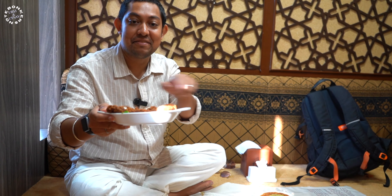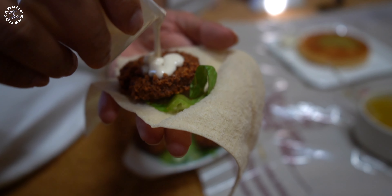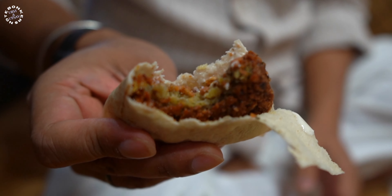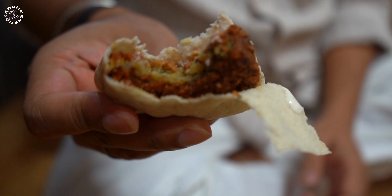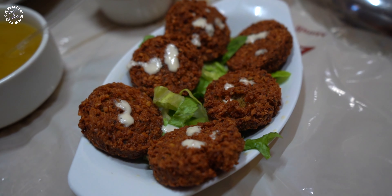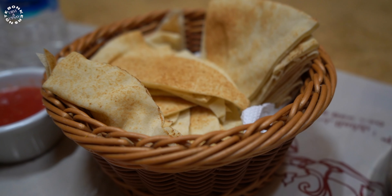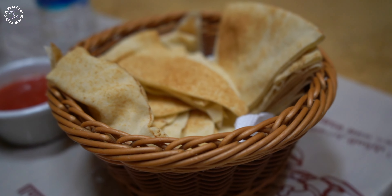We start the meal with some falafel. I take the pita bread, put the falafel in between, pour some tahini and wrap it up. Crunchy falafel inside, along with tahini and the soft pita bread — together they make a fantastic combination. This falafel is actually very crispy. The outer crust is very crunchy and they have given so much bread, I think we cannot finish it in four meals. But it's really tasty, I'm really loving it.